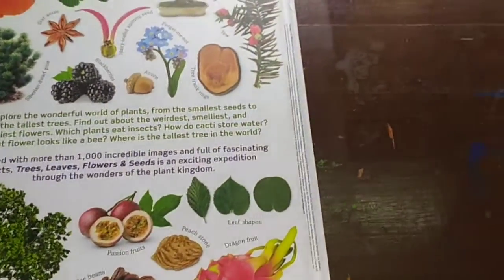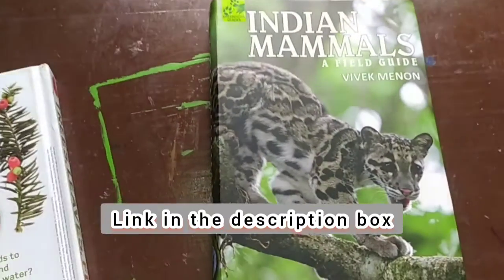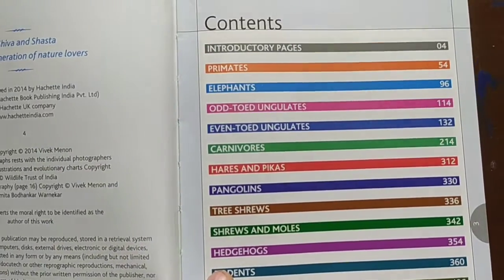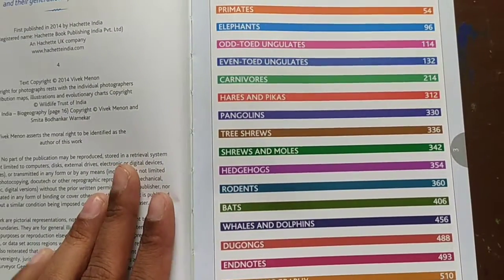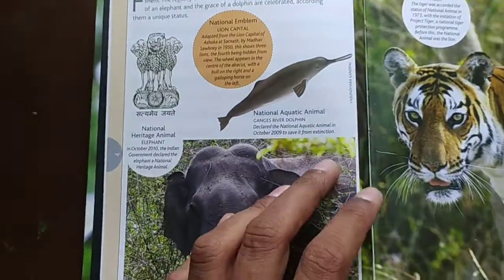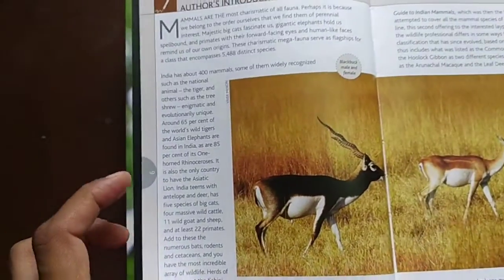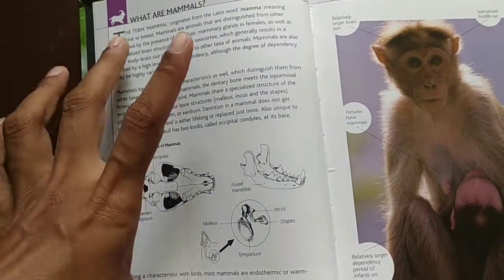There is a glossary at the end. Next is the Indian Mammals book, written by Vivek Manan. The contents cover introductory pages, primates, elephants, odd-toed ungulates, even-toed ungulates, carnivores, hares, pangolins, treeshrews, and moles. The conservation status of each and every mammal is given throughout the book.